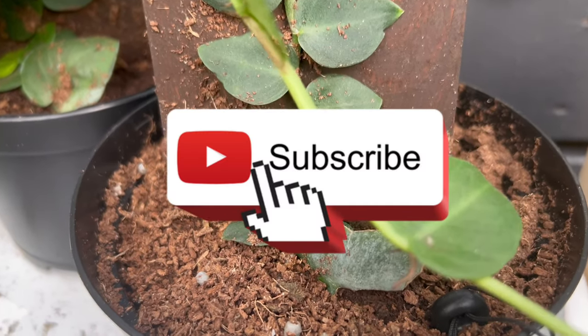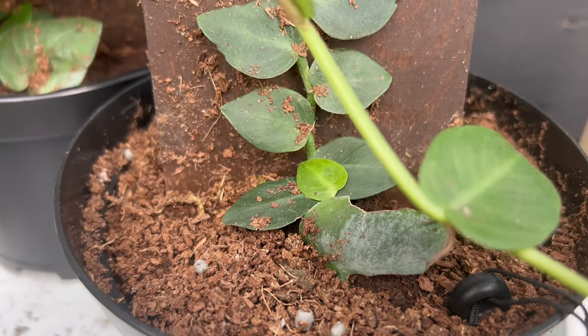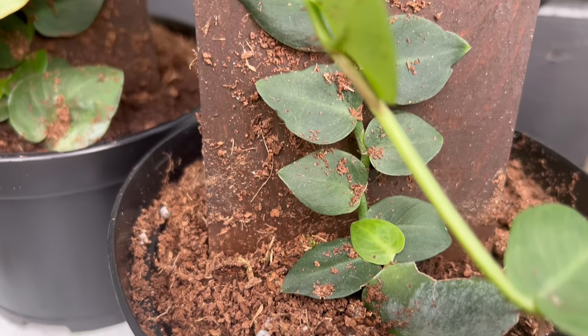Welcome back to Terramatta Gardens. Today we're going to step into the lush world of shingling plant, where tropical elegance meets botanical intrigue.